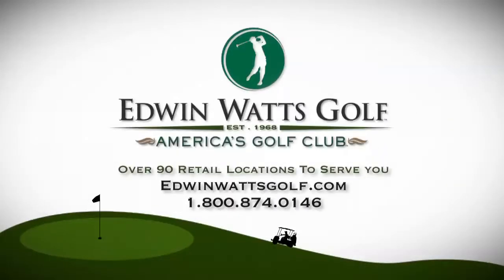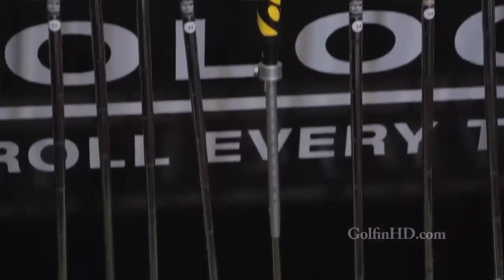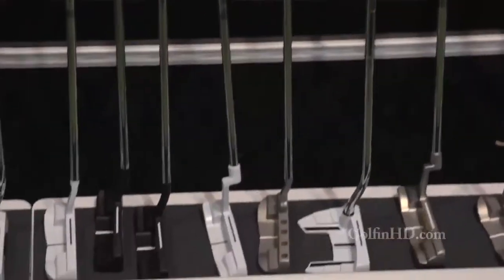Brought to you by Edwin Watts Golf, America's most trusted golf retailer. Working with Adams Golf, there's much more in the way of resources. We have a crack sales team and an R&D team that's just unbelievable — young kids that are doing backflips in computer programming.